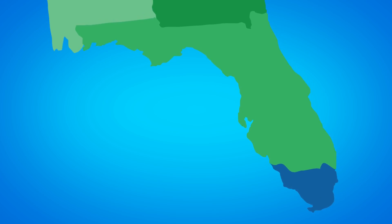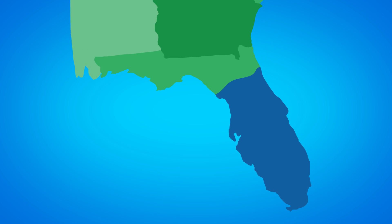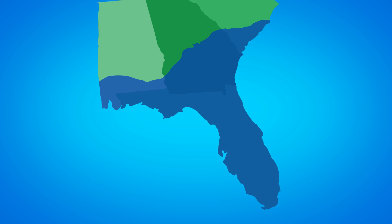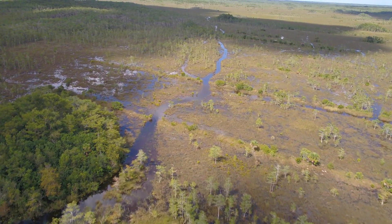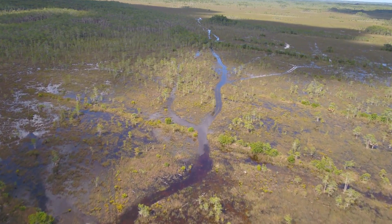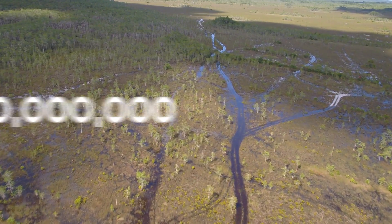Aquifers tend to be pretty big, but the Floridan Aquifer in particular is massive. It encompasses the entire state of Florida, as well as parts of Alabama, Georgia, and even South Carolina. It's estimated to provide up to 4 billion gallons of water and serves as many as 10 million people in the southeastern United States every day.